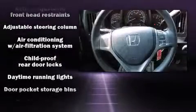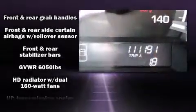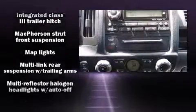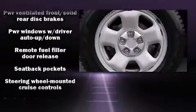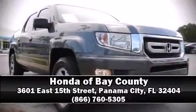Honda also prioritized safety and security with features such as dual front impact airbags, head curtain airbags, traction control, brake assist, anti-whiplash front head restraints, ignition disabling, and four-wheel disc brakes with ABS. Electronic stability control supplements the mechanical systems, helping you maintain precise command of the roadway. Please don't hesitate to give us a call.